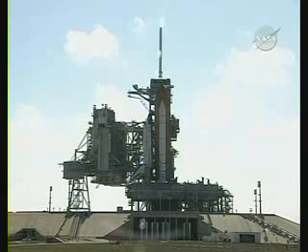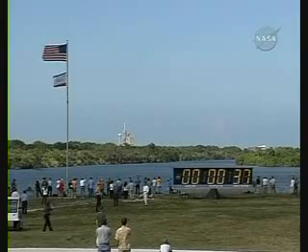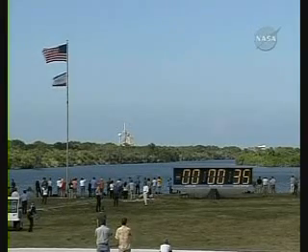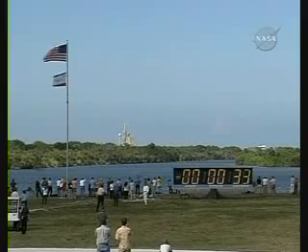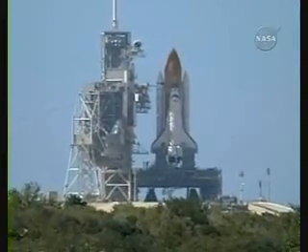It's running on its onboard three fuel cells. Coming up on go for auto sequence start. The computer is on board Discovery, controlling the spacecraft. TLS, go for auto sequence start.